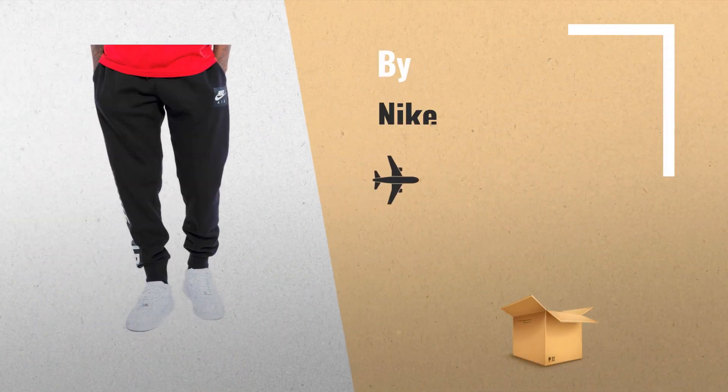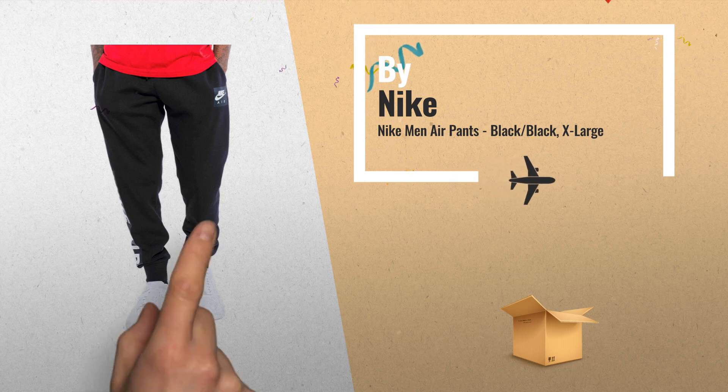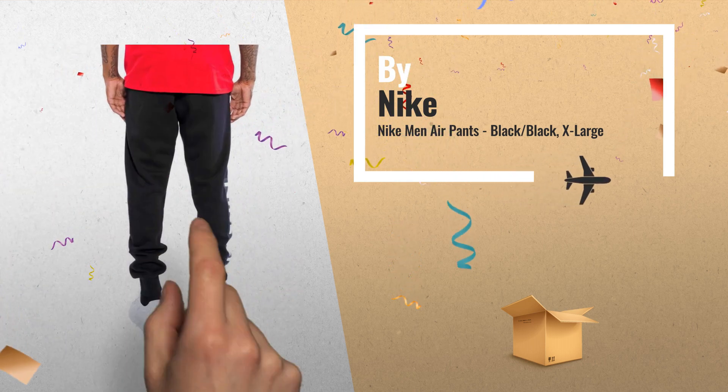Number 4: Men Air Pants, with Side Pockets, Durable Rib Cuffs, and Adjustable Elastic Waist Band.